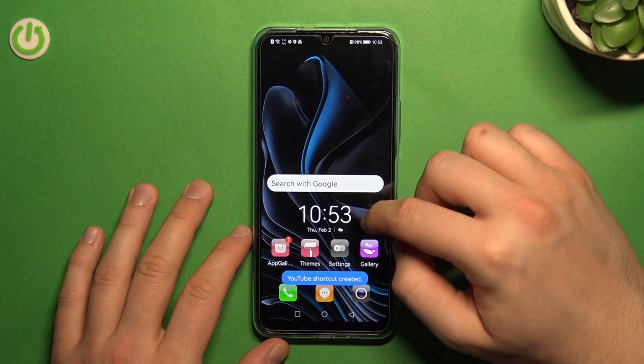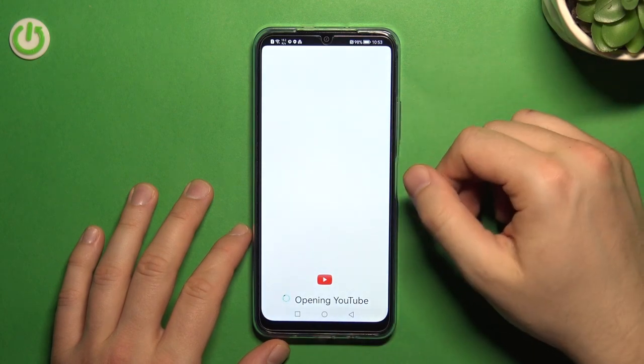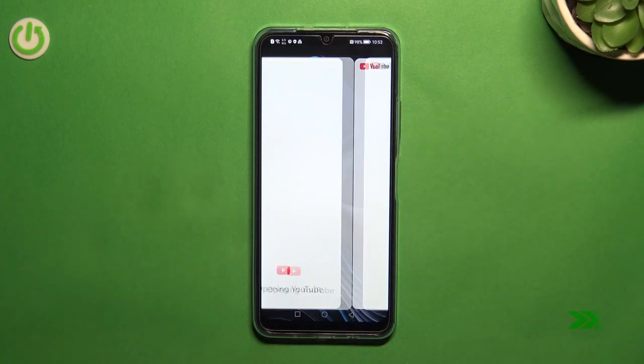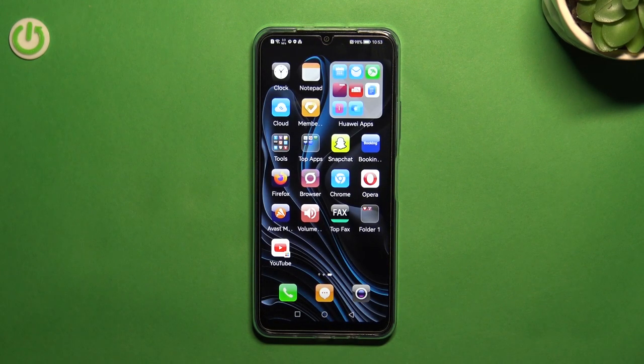You can also create a shortcut for each application and add it to your screen. As you can see, YouTube with the GSpace marking appears and you can click on it to open it on your phone. That's all for this video — that's how you can install the Play Store and Google services on your Huawei Nova Y61. If you found this video helpful, remember to leave a like, comment, and subscribe to our channel.